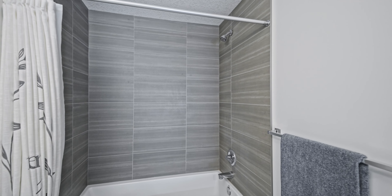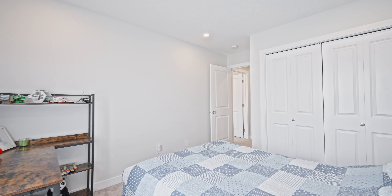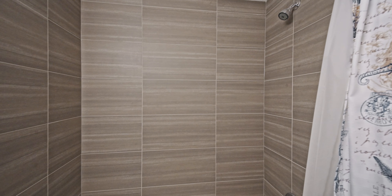The ensuite features those quartz countertops like I mentioned. Moving on through this upper level, you have your second and third bedroom, both great size, perfect for kids or an at-home office. And of course we've got the four-piece main bathroom, and to tie it all up we have the upper laundry room as well.